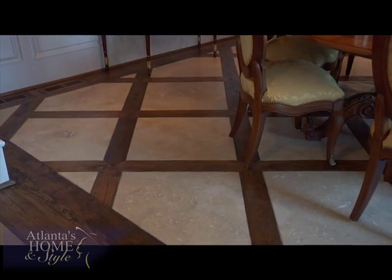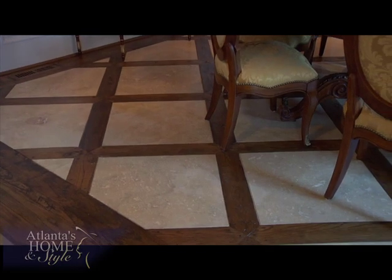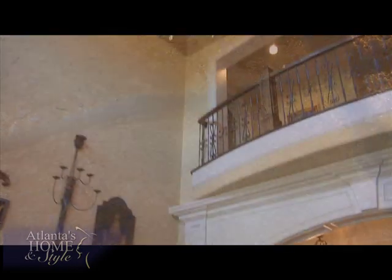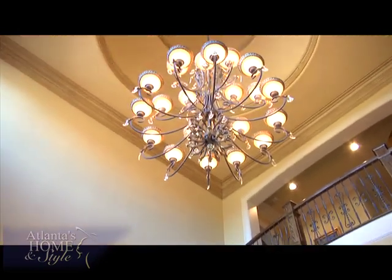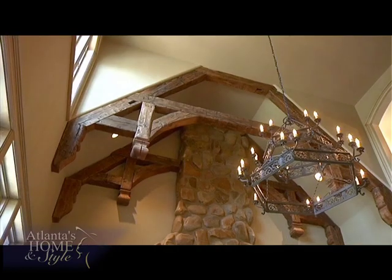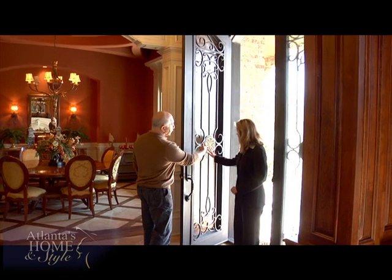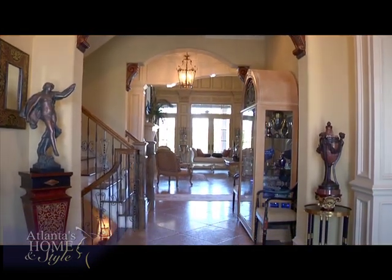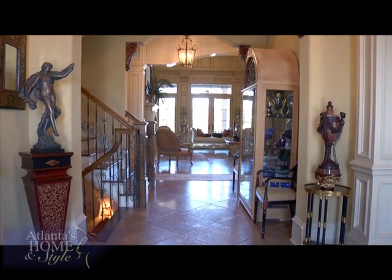I use travertine because that's the most natural stone you can find and is the most durable. High ceilings — I use 12-foot ceilings or better. I like to use different kinds of designs on the ceilings. Sean also likes a lot of natural light in a grand entryway. When you open the door and enter the foyer, you have that openness — you can see all the way to the backyard.